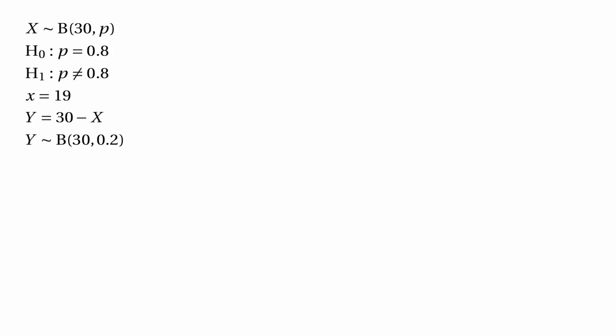We always assume that the null hypothesis is true during the course of this test. The actual number of people who didn't laugh is 11. Now what we want to do is find the probability that Y is greater than or equal to 11. Let's think about that — we don't want the probability that Y exactly equals 11, because that will usually be small and it's not helpful.